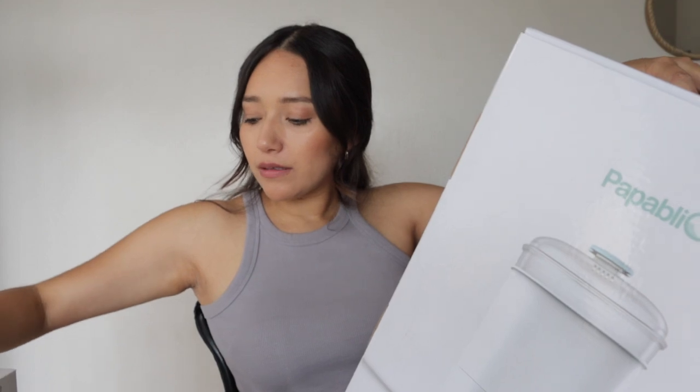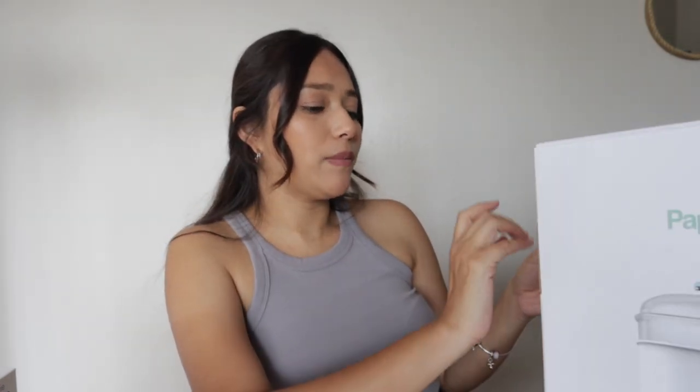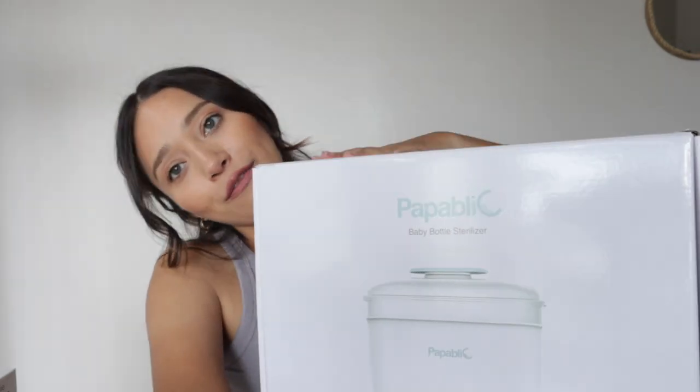My best friend gifted me this baby bottle sterilizer from the brand Papa Blick. It has a small basket for pacifiers and smaller items, a large basket for bottles, a base, and a dial. You can do a quick sterilize cycle in about 15 minutes or a thorough sterilization process up to 45 minutes. I think this is a must-have and I'm so thankful my friend gave it to me.